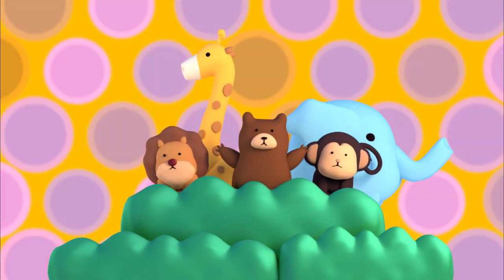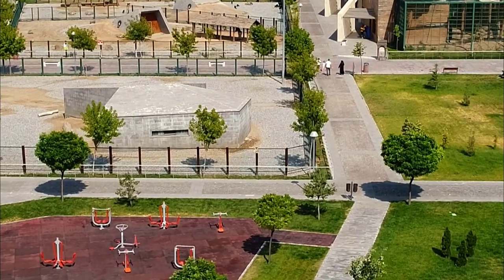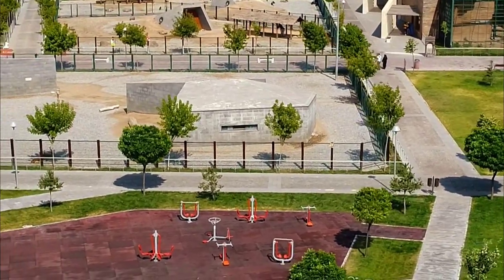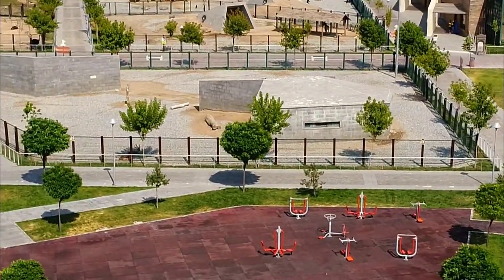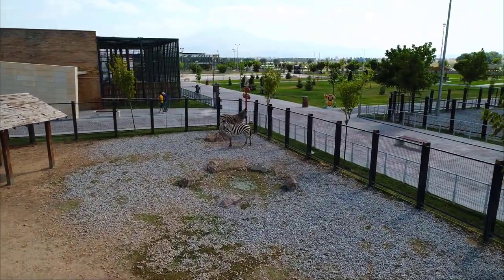Let's go to the zoo and learn about all the awesome animals. Did you know that zoos provide education and protection for wildlife? Zoos also protect species that are going extinct.